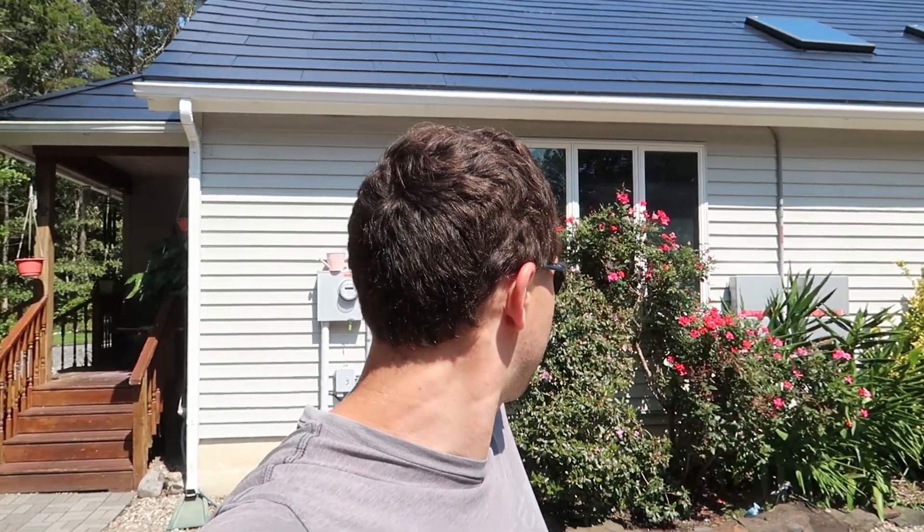Hello everybody, welcome to Nature Calls. Anthony here, and here's a little update — an idea, or at least my experience with the Tesla solar roof as it comes to what I can charge and run while still having my meter spin backwards.